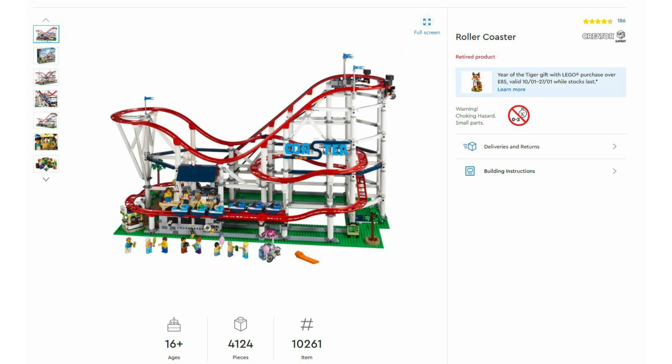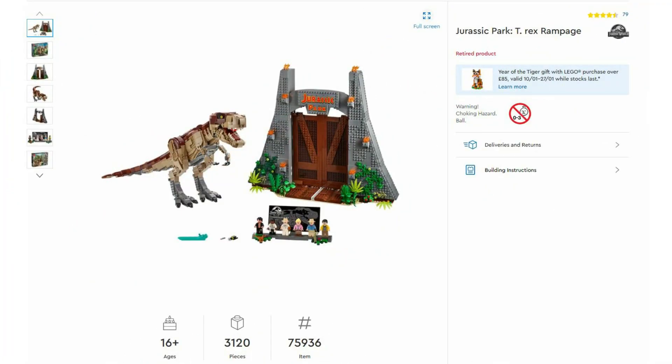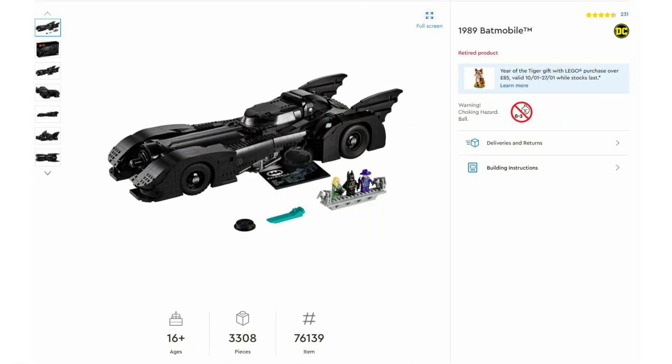First we have the Rollercoaster 10261, launched in June 2018 with a retail price of £300. Next we've got the Jurassic Park T-Rex Rampage set 75936, launched in July 2019 with a retail price of £220. Then we've got 76139, the 1989 Batmobile, launched in December 2019 with a recommended retail price of £220.